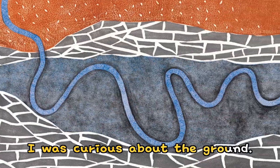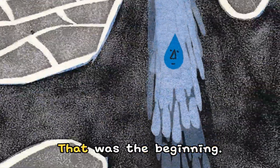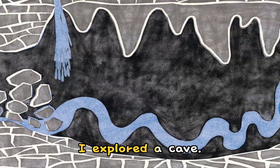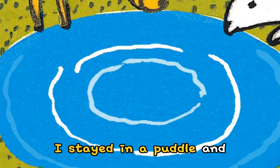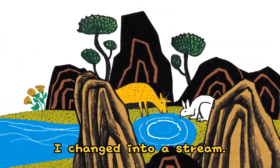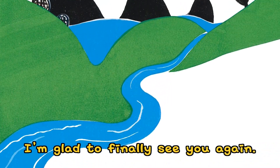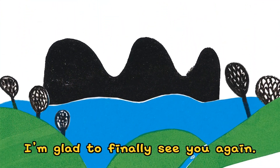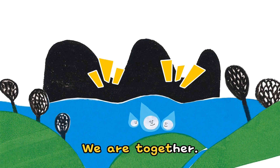I was curious about the ground. I went into the rocks and changed into underground water — that was the beginning. I explored a cave. I saw the treasure. I stayed in a puddle and I changed into a stream. Ha ha ha ha — I'm glad to finally see you again. We are part of the sea now. We are together.